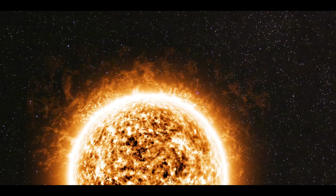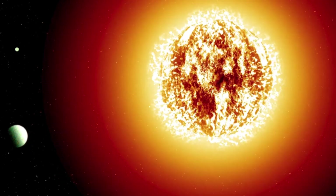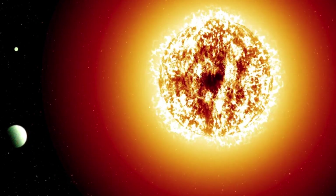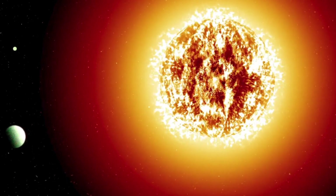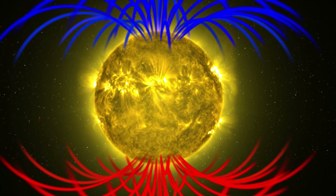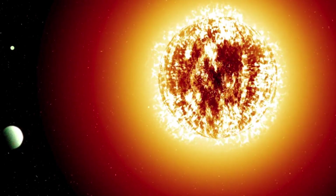Unlike Earth, the sun doesn't have a solid surface. It's a huge ball of super-hot stuff called plasma, held together by its own gravity. Some of this hot material flows out from the sun's surface, but close to the sun it's trapped by the sun's gravity and magnetic field. This trapped material forms the sun's outer layer, called the corona.